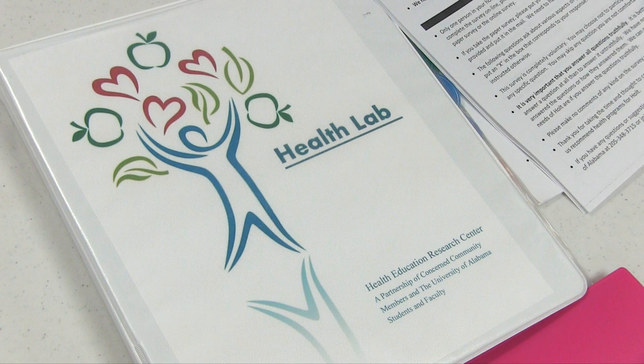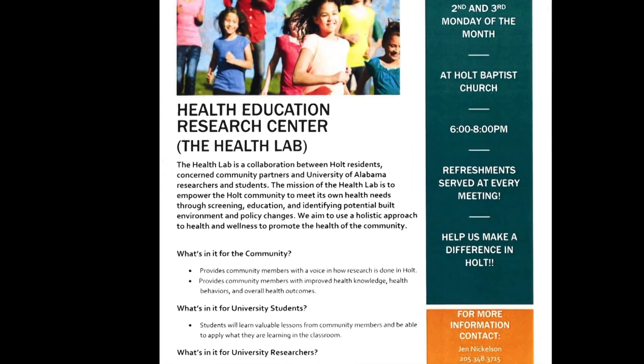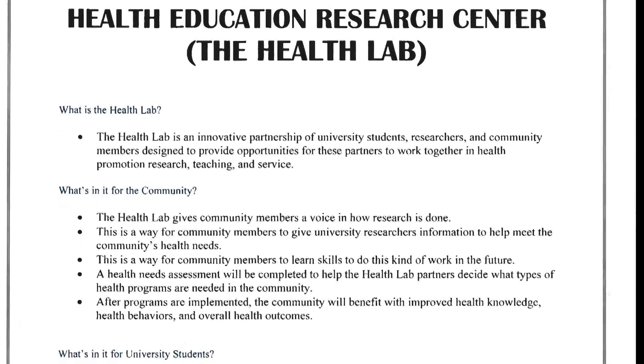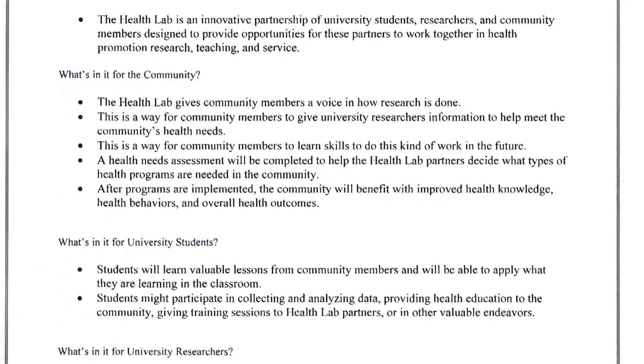The Health Lab is a collaboration between community members and UA students and faculty, and our goal is to address the health needs out in Holt. The CCBP provided seed funds to help develop this partnership. With seed funds, we are planning on doing a needs assessment to figure out what are the largest health needs out in Holt.